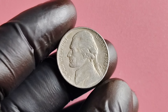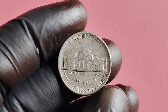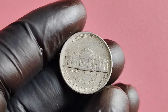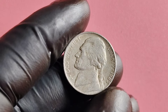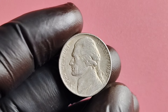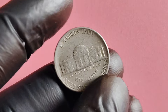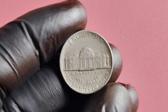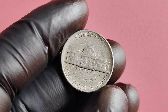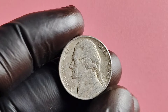One such example is the doubled die obverse variety, where the front of the coin exhibits a distinct doubling of the design elements. If you happen to come across one of these rare coins, you could be holding a small fortune in the palm of your hand. Additionally, there have been cases where the 1985 P-Mint Mark Jefferson nickel has been erroneously struck on the wrong planchet, resulting in a coin that is vastly different from the standard nickel. These error coins can fetch exorbitant prices at auctions and are highly sought after by collectors around the world.